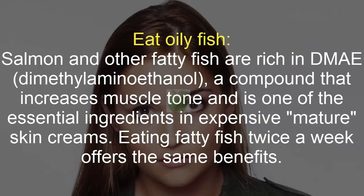Eat Oily Fish. Salmon and other fatty fish are rich in dimethylaminoethanol, a compound that increases muscle tone and is one of the essential ingredients in expensive mature skin creams. Eating fatty fish twice a week offers the same benefits.